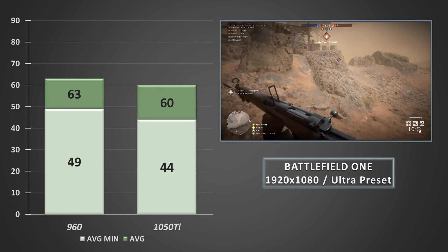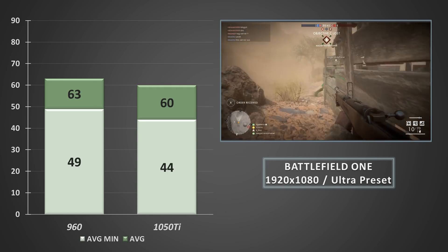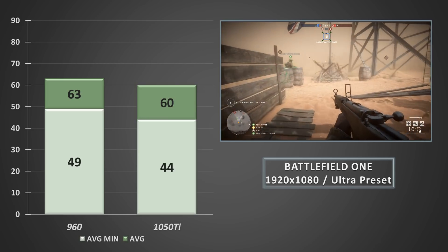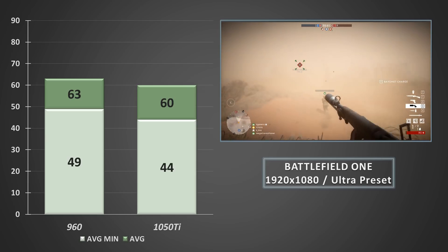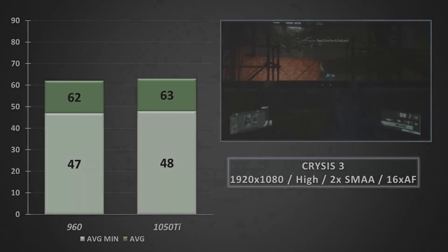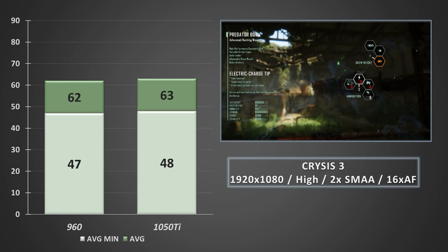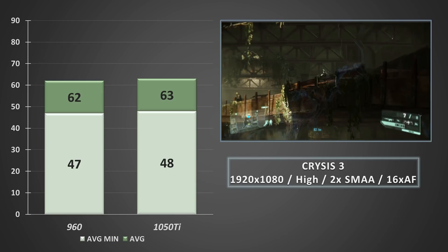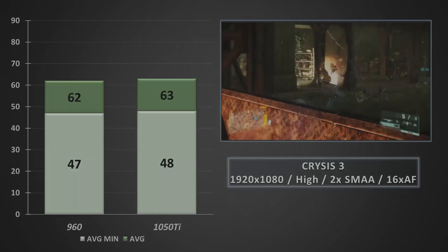Kicking things off, Battlefield 1 returned similar results for both the 960 and the 1050 Ti, both being highly playable and looking fantastic at these high settings — repeatable in both multiplayer and through some of the more intense single player missions. The GTX 960 4GB seemed to edge ahead of the 1050 Ti slightly, so it's the slightest of wins for the old Maxwell card. Crysis 3 loves an NVIDIA GPU, so it's no surprise we see great returns from both cards. Here the 1050 Ti takes a 1FPS lead, which was repeatable over a few runs, but still not much to shout home about.